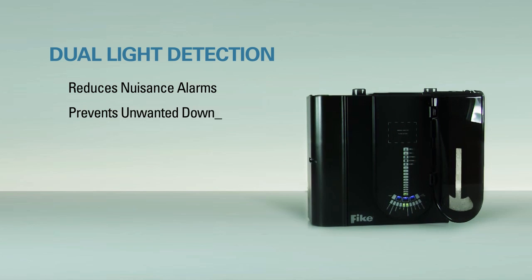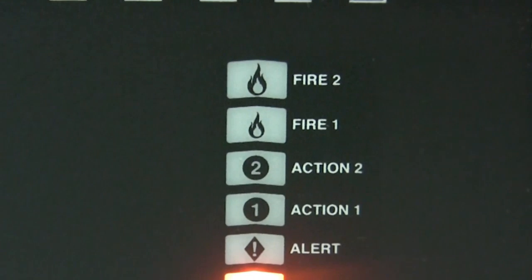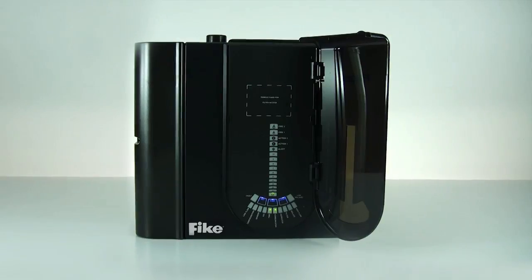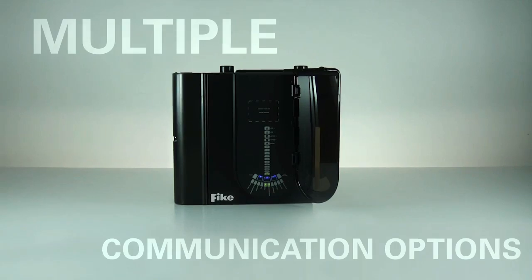This dual light detection technology reduces the possibility of nuisance alarms, prevents unwanted downtime, and enhances continued business continuity. Once smoke is detected, smoke levels and alarms are indicated, which can be communicated through multiple options.